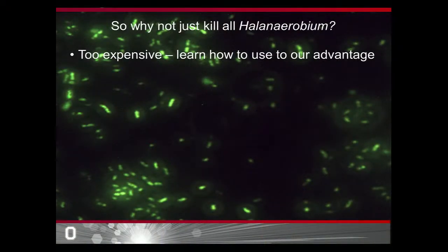The fracking industry is very interested in limiting this sort of microbial activity in their wells. You may be wondering why we don't just try to kill Halinaerobium — the truth is it's just way too expensive to filter-sterilize the millions of gallons of water it takes to fracture these wells. So researchers like myself are trying to learn as much as we can about the microorganisms that grow in these wells so that we can use their growth to our advantage.